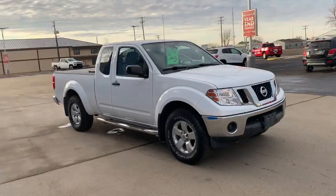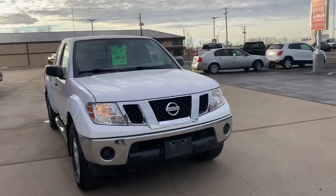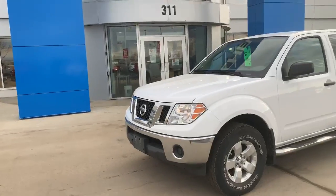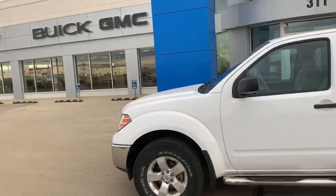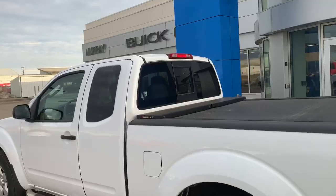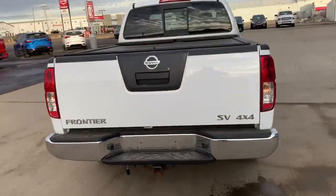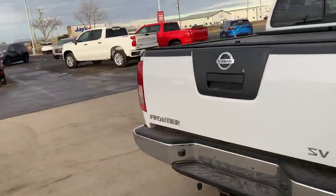Hello there, Nick from RayGM in Estevan. 2011 Nissan Frontier, local trade, solid little truck. We'll be getting all four new tires. Just has over 100k. Extended cab, aftermarket tonneau cover, four by four, trailer tow package with the four-pin plug, running boards, factory flaps.